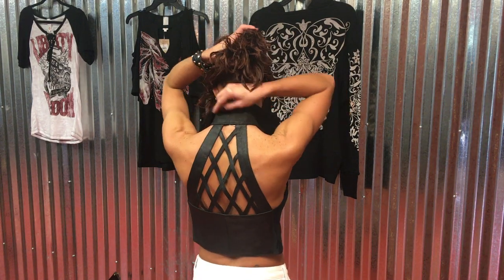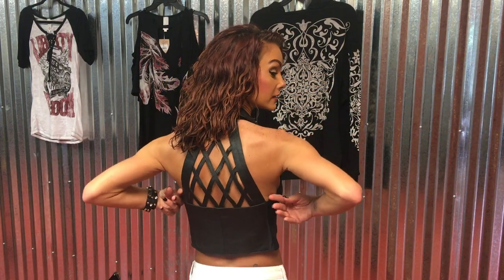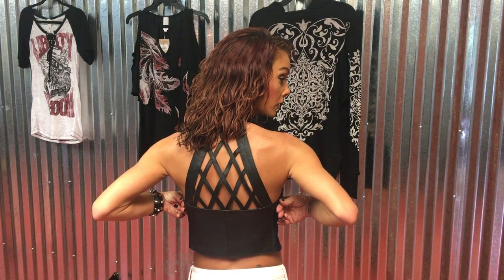It has the rivets on the front. It has the collar that unbuttons and goes all the way around that you can flip up. It has the back that is cut out with the crisscross, where you can show all that pretty ink off that you have.